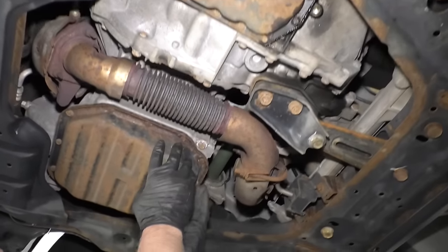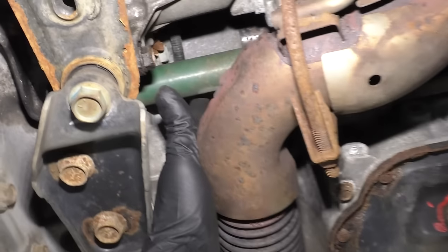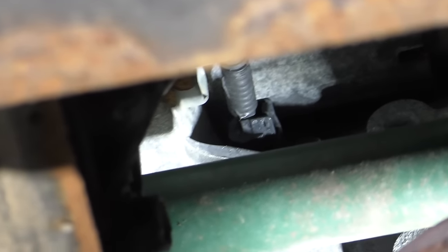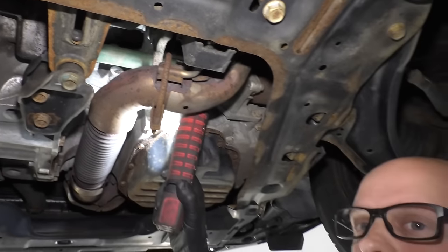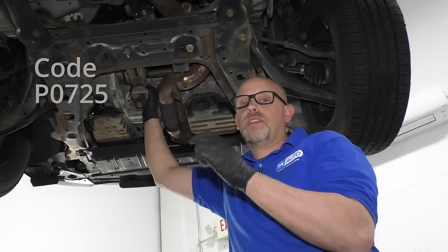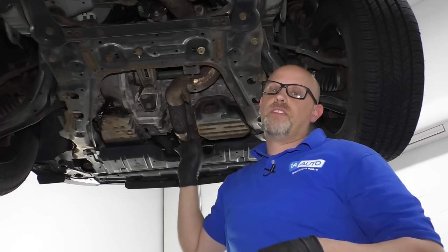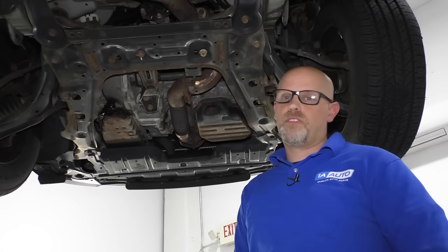Number five: crankshaft position sensors. This is the transmission, this is the engine — the crankshaft position sensor is located right above here, below the starter, right there. It is a little difficult to get to. Some of the symptoms: the vehicle won't start, or the vehicle will start and stall, or you may have some running conditions, or a code. If you end up with a code, it's always a good idea to check the wiring first and wiggle the connector. Take that connector off — there's just a 10-millimeter bolt. Take that out, slide the sensor right out, slide the new one in, clear the code, and you should be good to go.